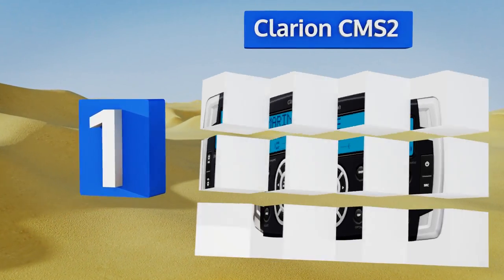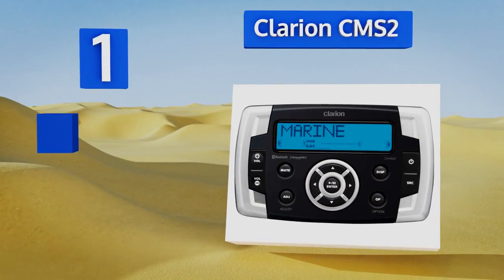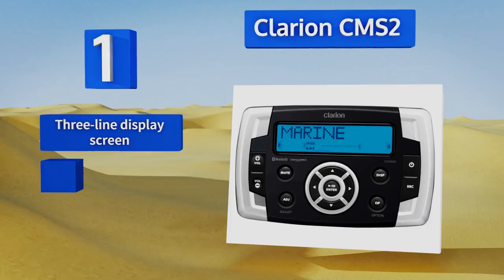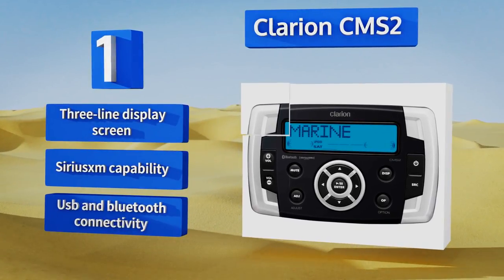Coming in at number one on our list, the Clarion CMS2 is a feature-packed option yet it has a streamlined interface that everybody will find simple to use. The control unit is fully waterproof and highly UV resistant, allowing you to install it anywhere on your boat without worrying about it getting damaged. It boasts a three-line display screen, SiriusXM capability, and both USB and Bluetooth connectivity.